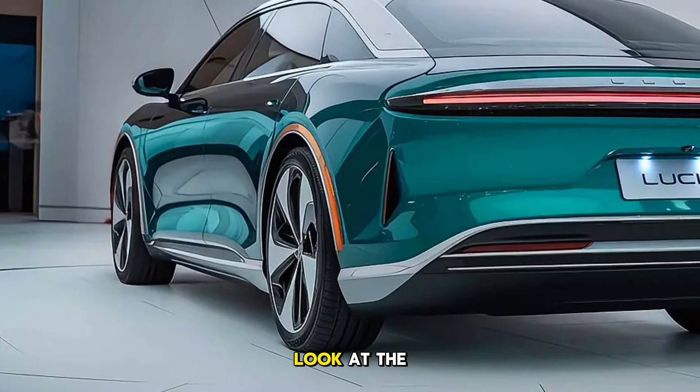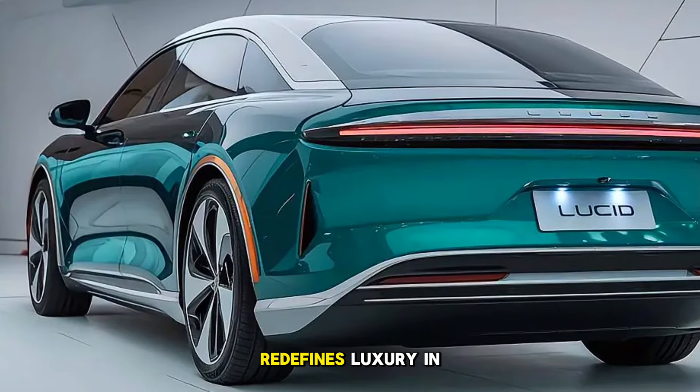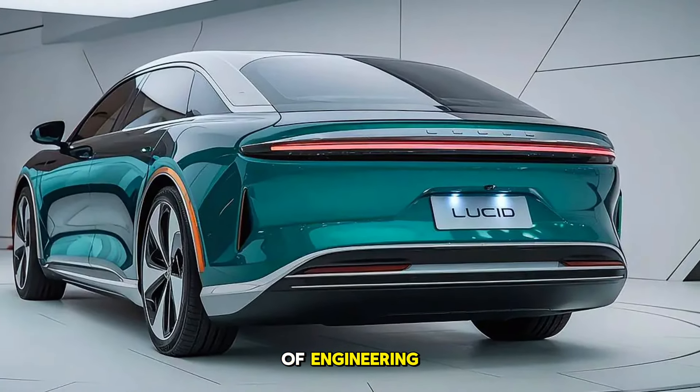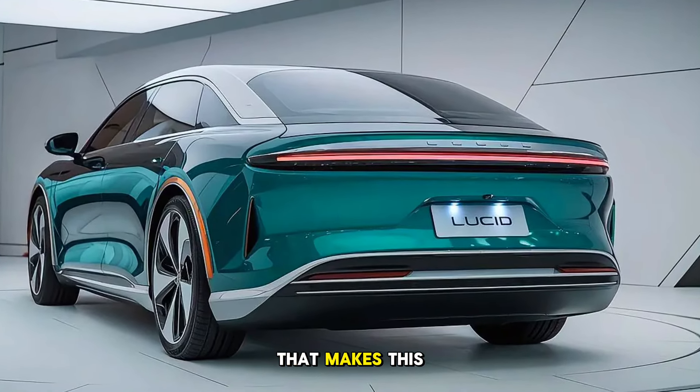Today, we're taking an in-depth look at the 2026 Lucid Air Sapphire, a model that redefines luxury in the electric vehicle world. The Sapphire variant of Lucid's iconic Air lineup is a marvel of engineering, luxury, and performance. Join us as we explore everything that makes this car special.